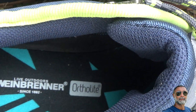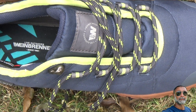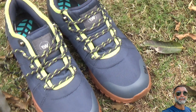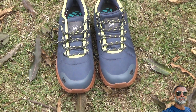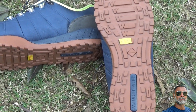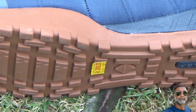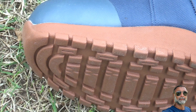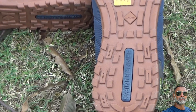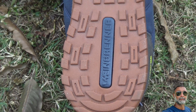Ortholite material is used in the insoles to give maximum support to the lower part of the feet while trekking, climbing mountains, or even riding a mountain bike. The outsole of the shoes is made of thermoplastic rubber, also known as TPR, and the design and spikes on the shoes are meant to give you a perfect grip on the ground while trekking or hiking.